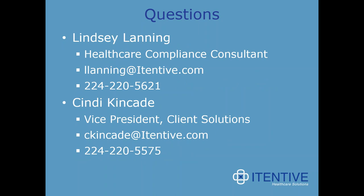We've made it to questions. Chelsea thanks everyone for joining and opens Q&A. She reminds attendees that slides and the recording will be sent within the next week. As a reminder, questions can be typed in the questions area of the webinar control panel, and if they come up later, Lindsay or Cindy's contact information is on screen.